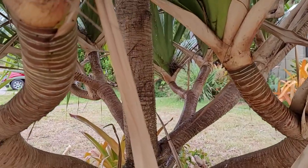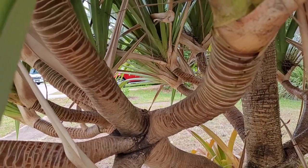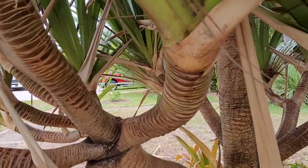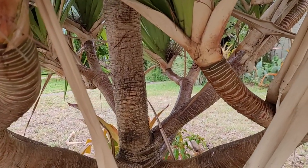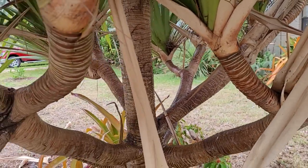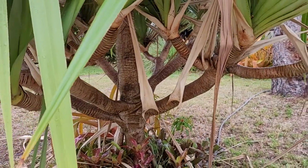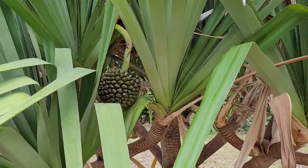I actually saw this on a trip over on the west coast of Florida — Naples, Marco Island. I saw this tree and I grabbed a seed from one of the pods that fell and planted it. That was probably at least 14 years ago. I had it in a pot for a long time, then moved here and took it out of the pot and planted it in the ground.